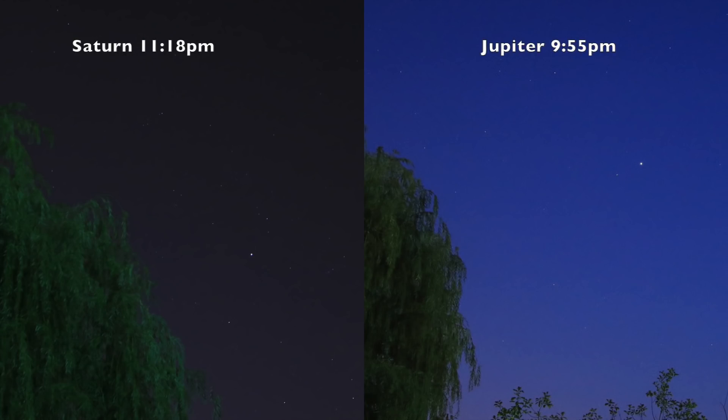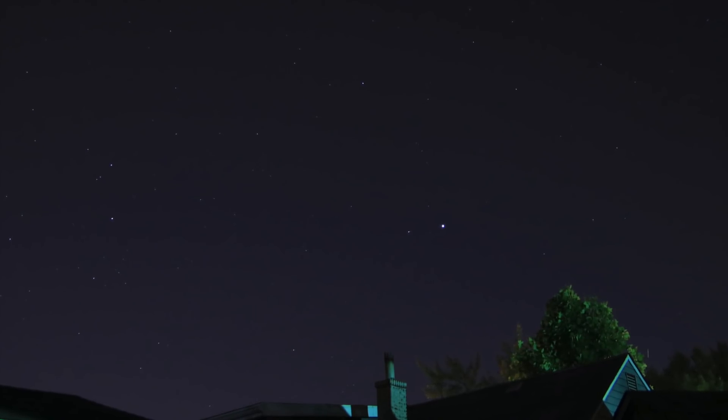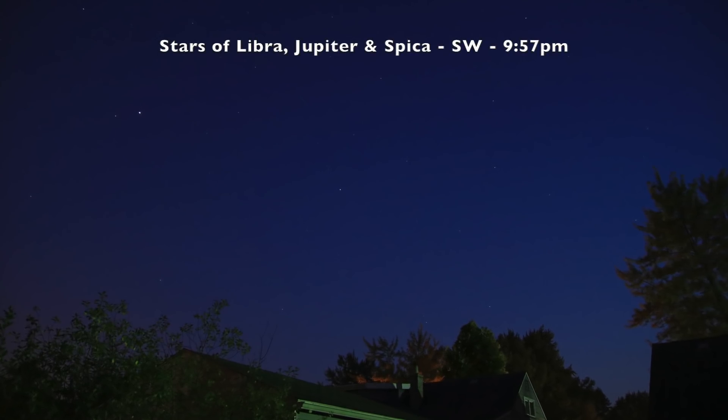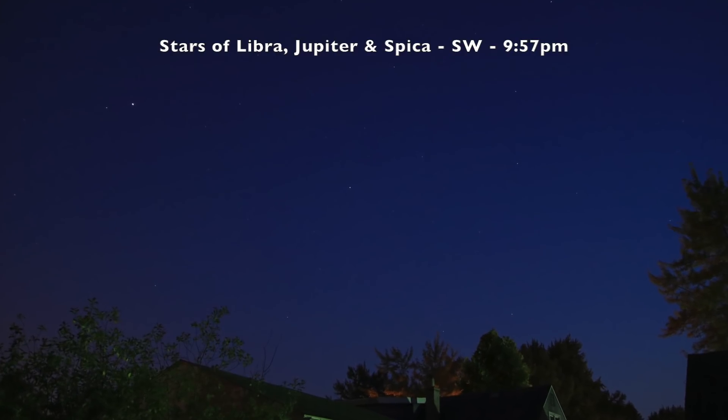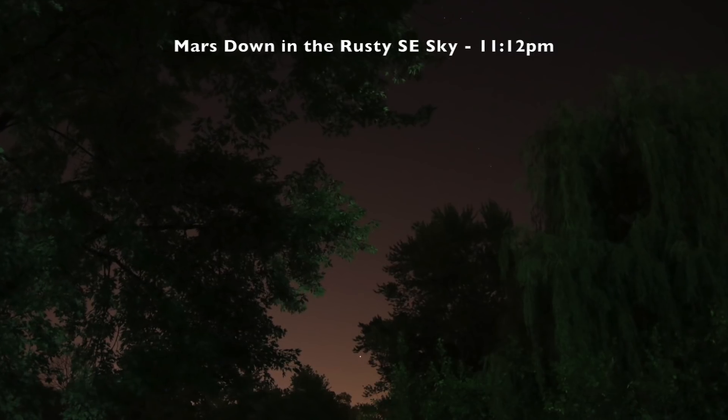That's gonna have to do it. Saturn's over where Jupiter was, to the right of that willow tree, and Jupiter's over by that house in the southwest, and Venus is gone for the night. That should wrap it up. I hope you all had great viewing wherever you are, beautiful weather, and all is right in your life. Take care, good night.